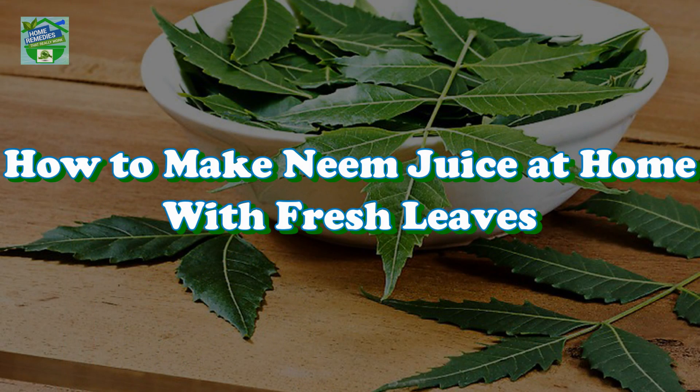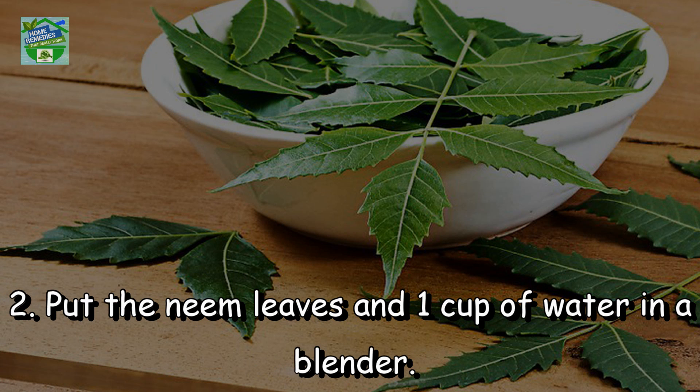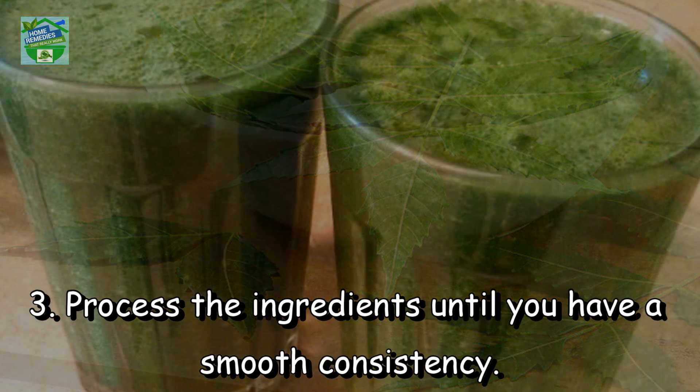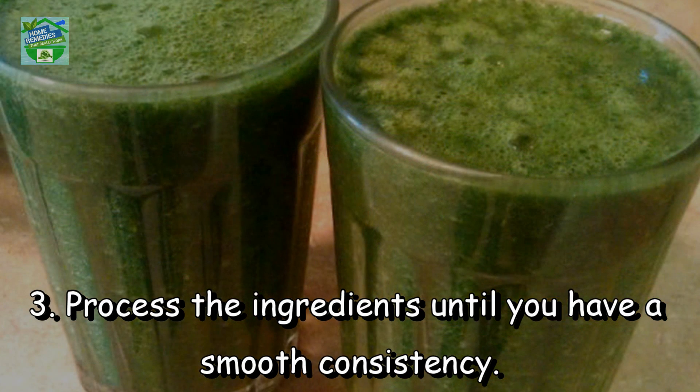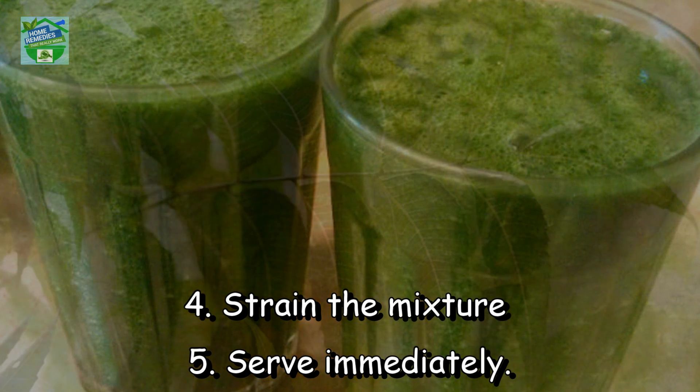How to make neem juice at home — with fresh leaves. Rinse one cup of neem leaves thoroughly under running water. Put the neem leaves and one cup of water in a blender. Process the ingredients until you have a smooth consistency. Strain the mixture and serve immediately.